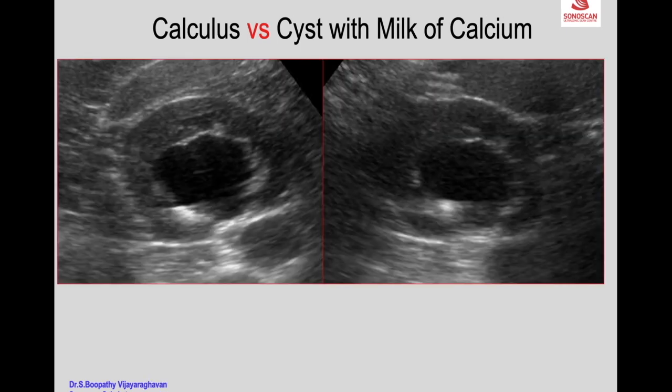To differentiate a cyst with milk of calcium from a cyst with an adjacent calculus: in the axial scan supine the calcification is seen; in the axial scan prone the picture does not change. If it were milk of calcium it should shift to the opposite wall, but here it does not shift — indicating it is a cyst with a calculus in the adjacent calyx.